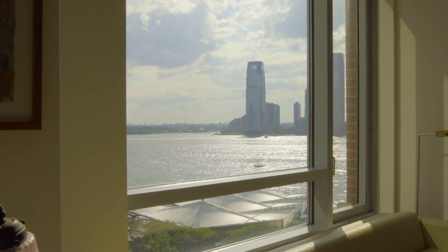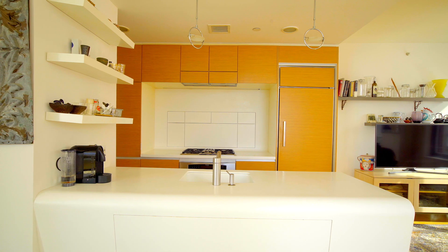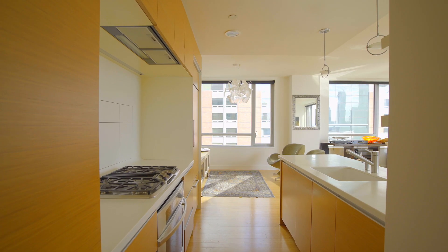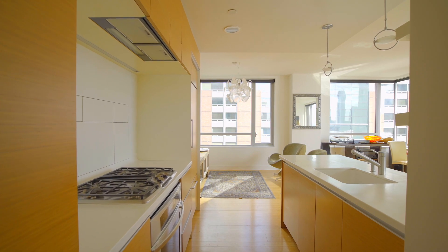The incredible custom chef's kitchen was designed by David Rockwell with top-of-the-line appliances by Thermador, Sub-Zero, and Miele, and ample storage throughout.